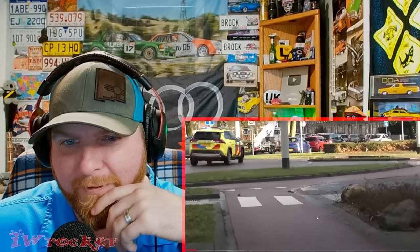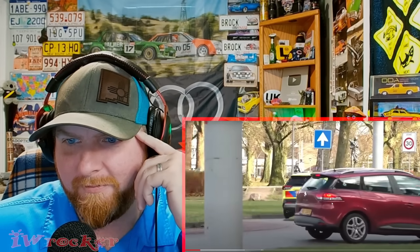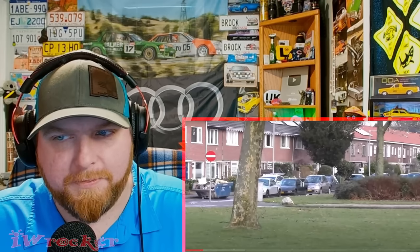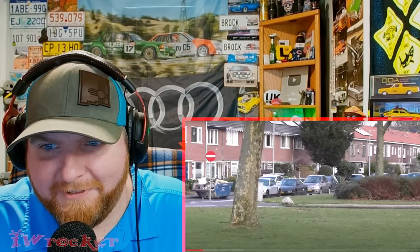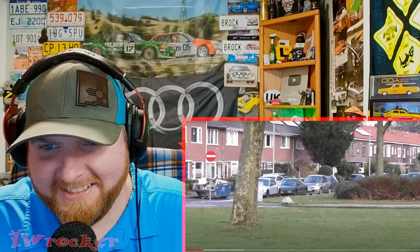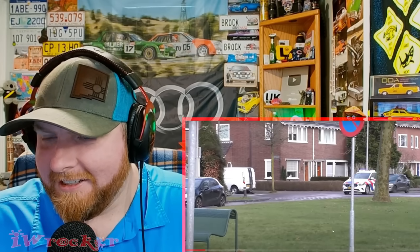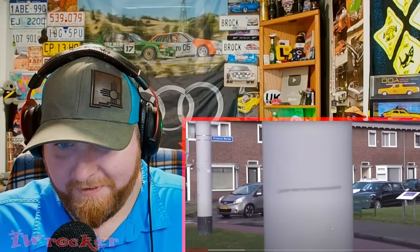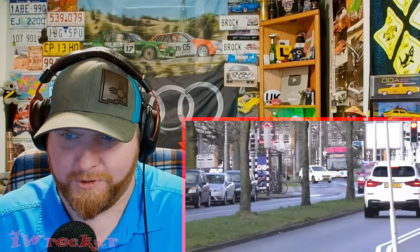Is that a RAV4 in Europe, or is it called something else? It looks like a RAV4. I definitely recognize that livery from other videos we've seen. Look at this - I always do car spotting too. Is this a Ford Probe? Did you guys get those in Europe? At least here it was called the Ford Probe - that's pretty cool to see. And look at this Mercedes hatchback - I'm not even sure what it's called. I don't even know if we have that in the US.